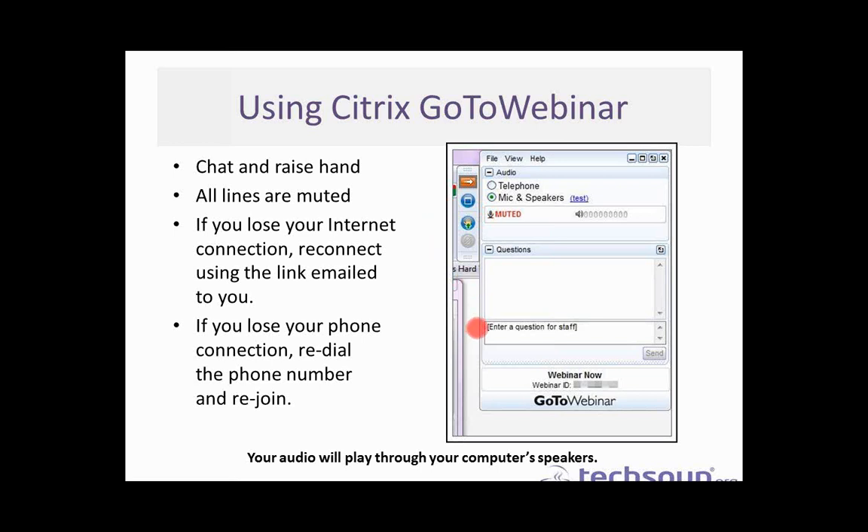You can also select the mic and speakers, which should be automatically selected so you can hear the audio through your computer speakers. If you're not hearing the audio, you can select telephone, and that will populate with some dial-in information you can use to participate today. All lines will be kept muted for the duration of the webinar with the exception of our panelists, so that we can ensure a clear recording to share afterwards. If you lose your internet connection, feel free to reconnect using the link that was emailed to you earlier.